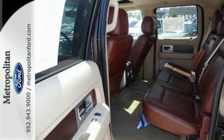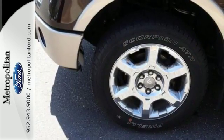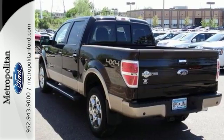Its Tonka-like looks make an impact, and the cabin is very well fitted with a tilt steering wheel, air conditioning, and multiple airbags. This truck is built tough to come through when you need it most.